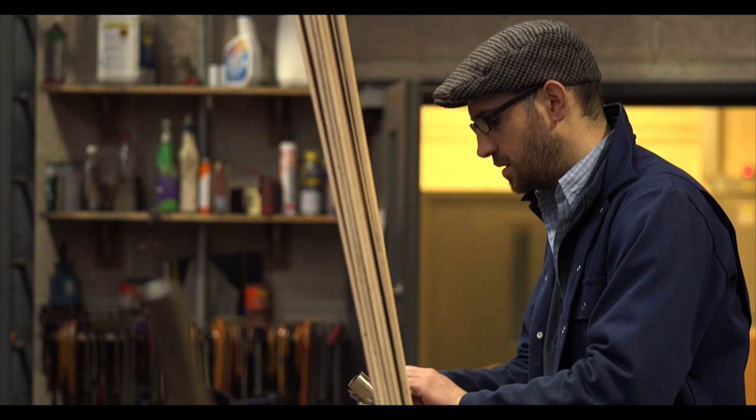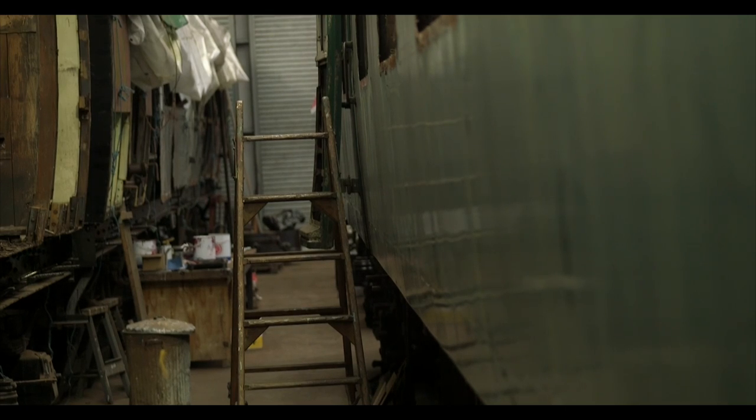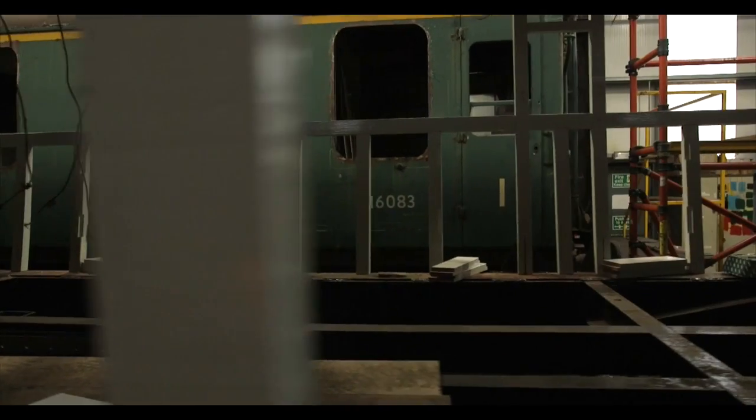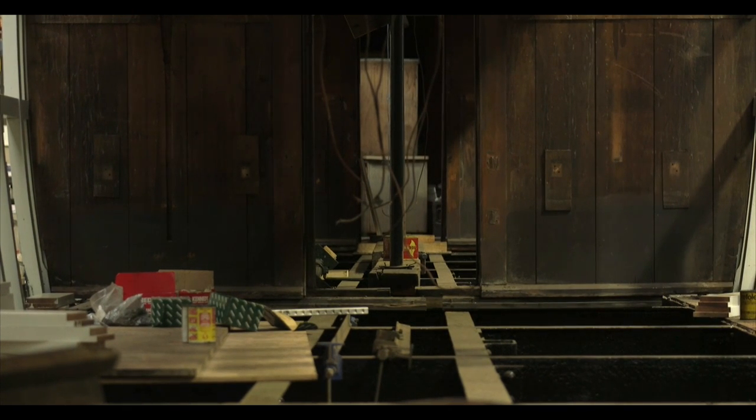I very much enjoy restoring the carriages. It's a satisfying thing to be able to see something that I've made or restored pottering up and down a railway line outside. On average, to restore a carriage, it would depend on how long your average piece of string is. Probably one of these wooden-bodied carriages like we're working on at the moment, about two years from derelict state to being running, is probably a realistic view.